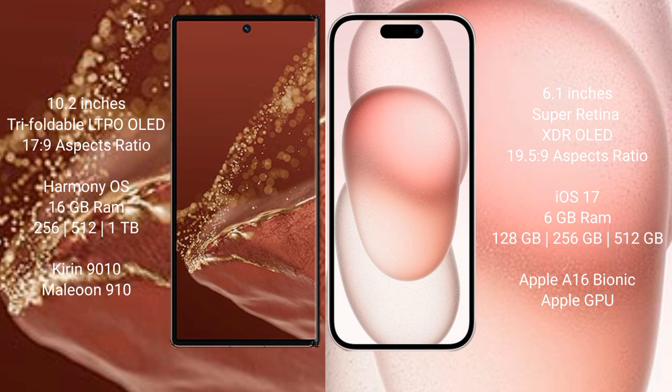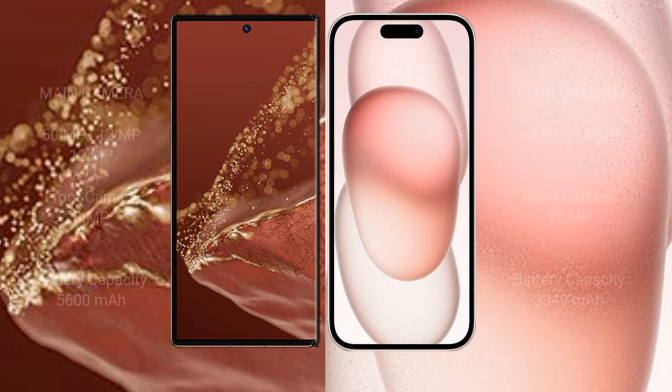The Huawei Mate XT Ultimate features the Kirin 9010 processor with GPU 910. The iPhone 15 comes with 6GB RAM and 128GB, 256GB, or 512GB internal storage, powered by the Apple A16 Bionic processor with Apple GPU.